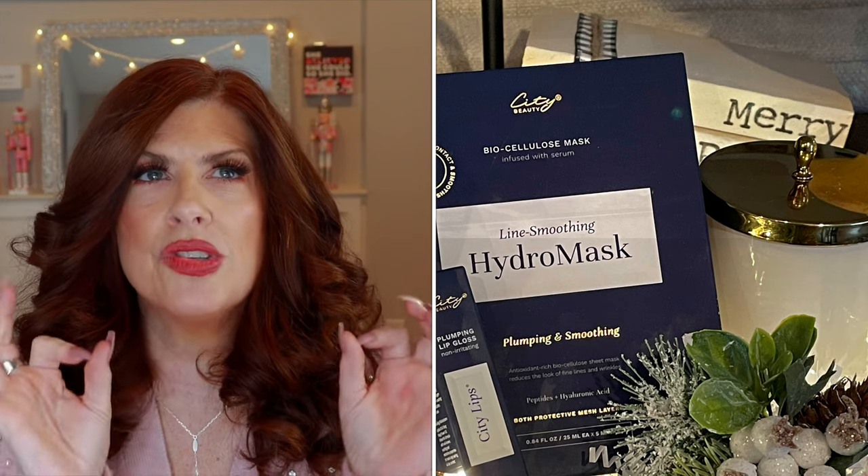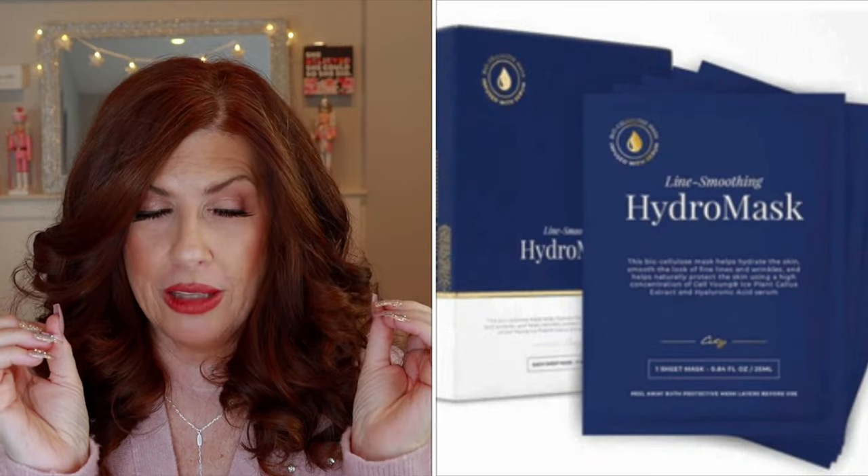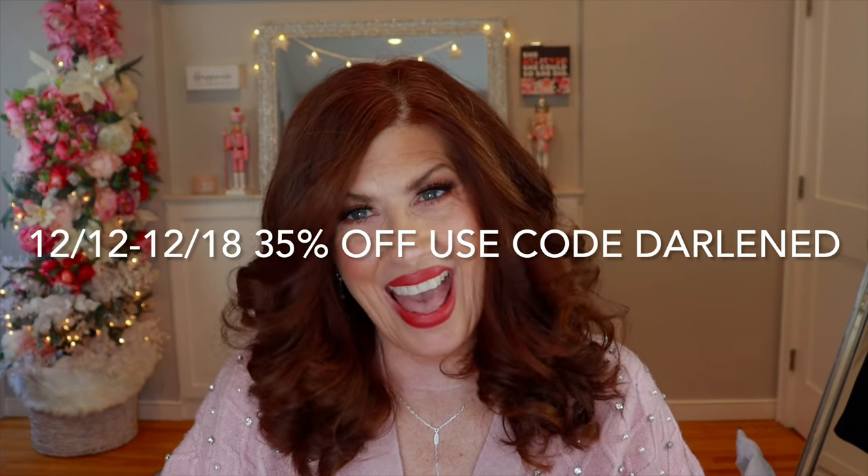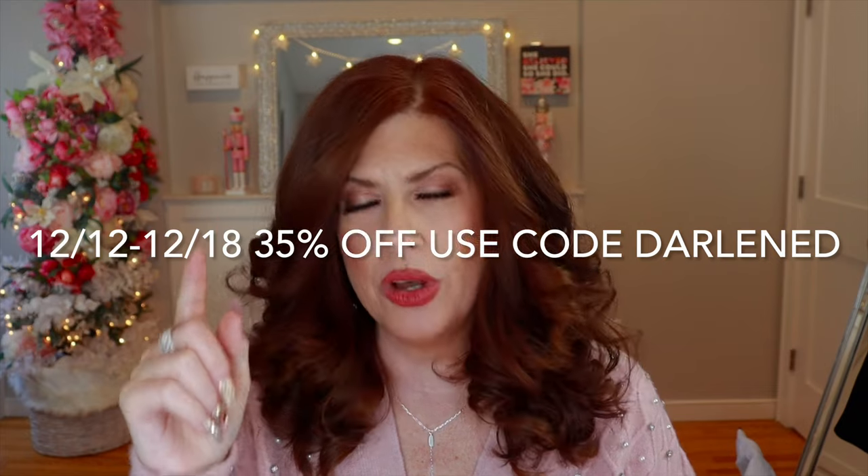Dermaflash — I love this gift set. If you do Dermaflash and follow it with a City Beauty line smoothing mask, that is a one-two punch to make your skin look so good. It is going to feel baby smooth, and the City Beauty line smoothing mask is going to plump and hydrate like nothing else — it's made with biocellulose material. I'll list that in the description box if you want to know more about Dermaflash and City Beauty. The good news is City Beauty is having another sale, so I'll list that with the dates.